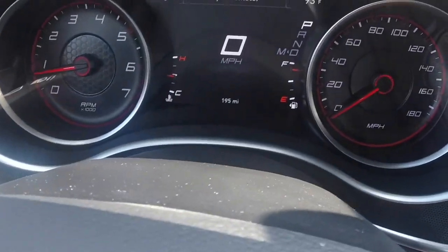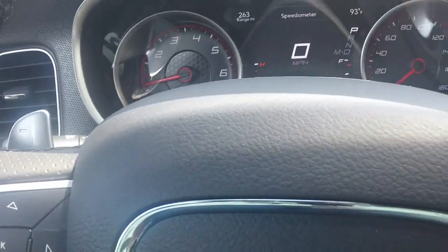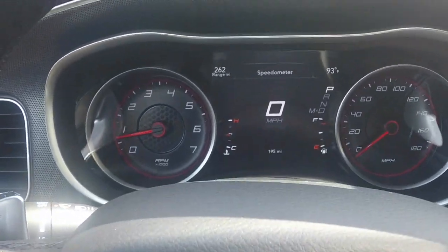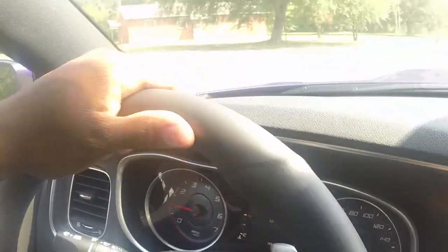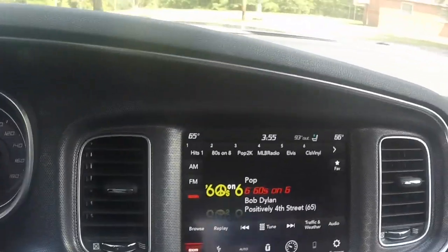We got 195 miles on it because the guy that delivered it drove it, so it is what it is, but this thing is awesome.